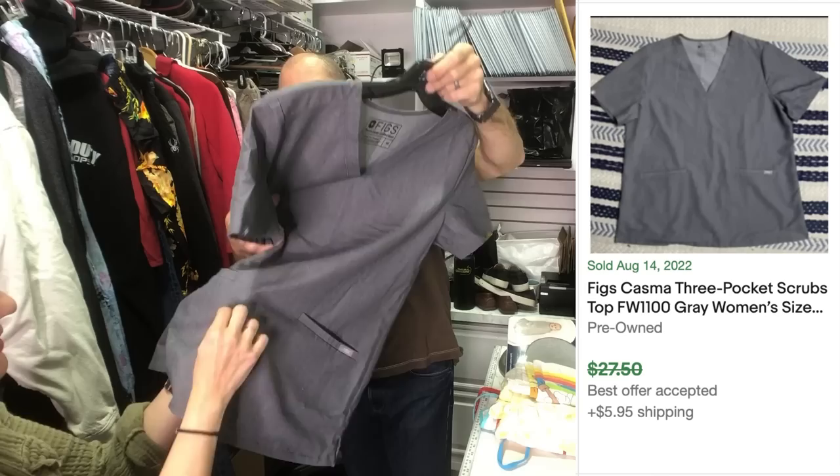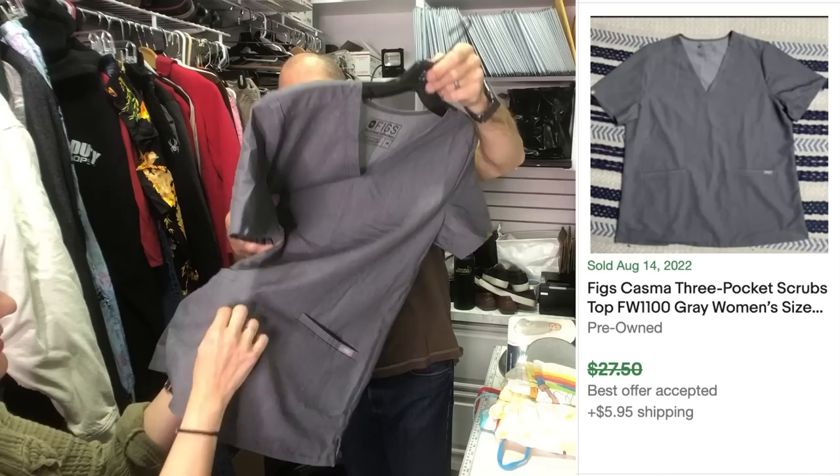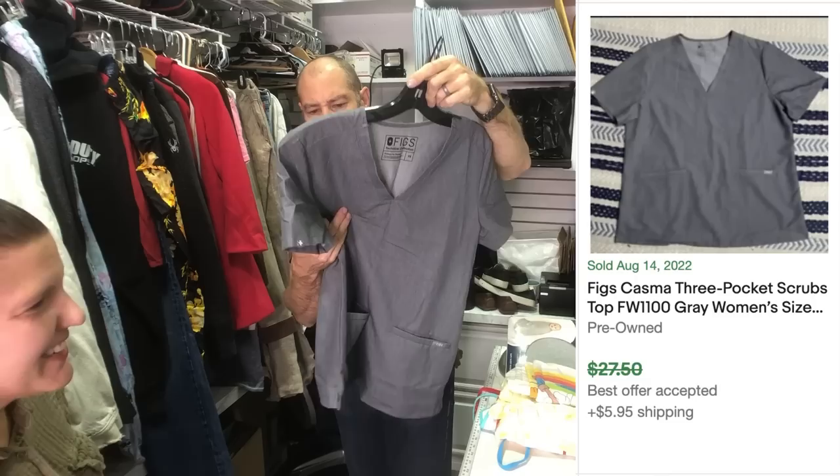This is a FIGS scrub top — I need to wash this. It does have a little issue right there. We'll just mark it down. It's not a hole, but it was like a snag or something. Snag nabbit. I love finding FIGS.